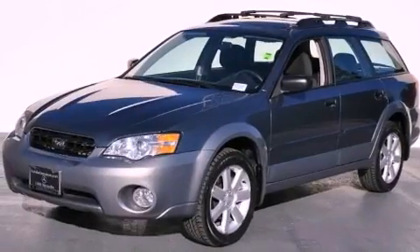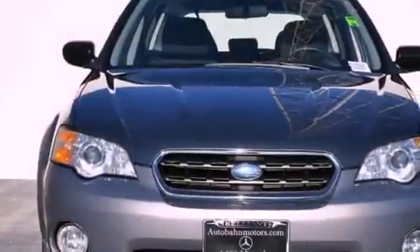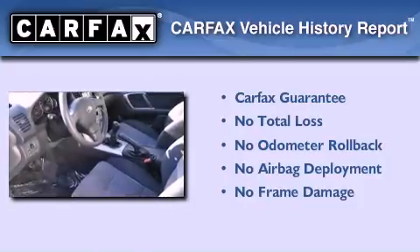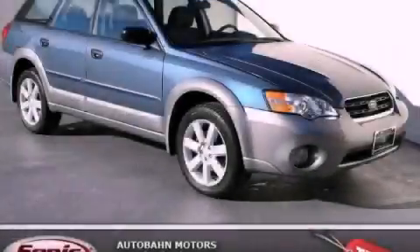With an EPA estimated rating of 28 miles per gallon on the highway, this automobile pays off in the long run. Not to mention that this Subaru qualifies for the Carfax Buyback Guarantee. Stop by today and test drive this vehicle for yourself.